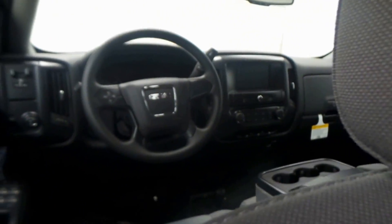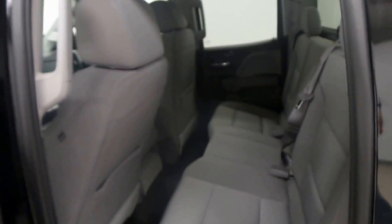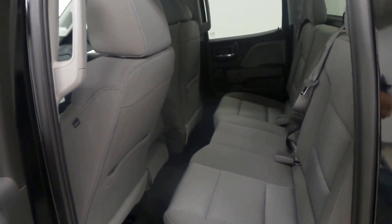The back seat right there, all gray cloth interior. Again, very nice interior there. They didn't dumb down on that — it's super nice in here.